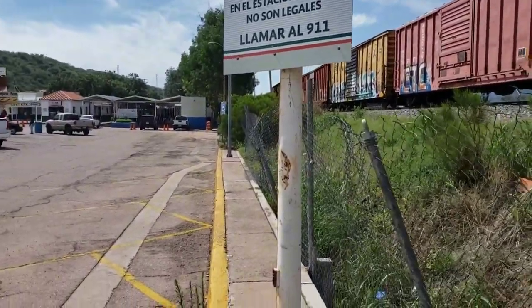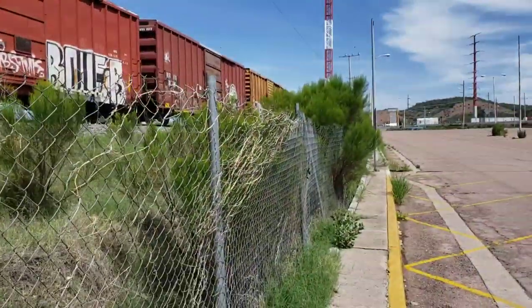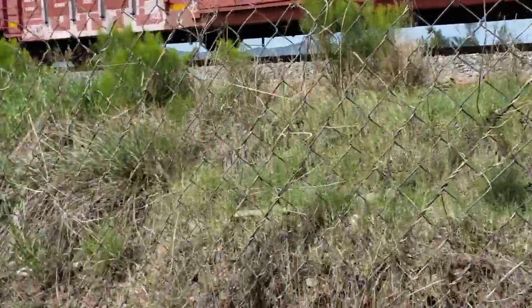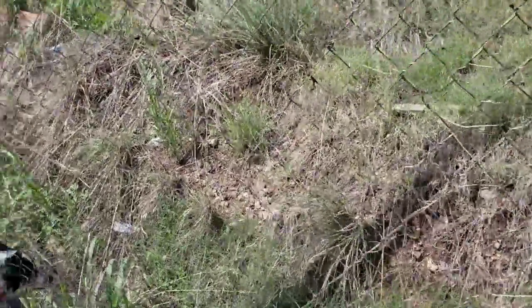Here we are in beautiful Sonora State, Mexico, just a little bit south of Nogales. As you can see, it's much more lush and verdant and green down here because you get all those rains coming up from the south that don't quite make it to Tucson. That's why Tucson is bone dry, but down here it's very green.